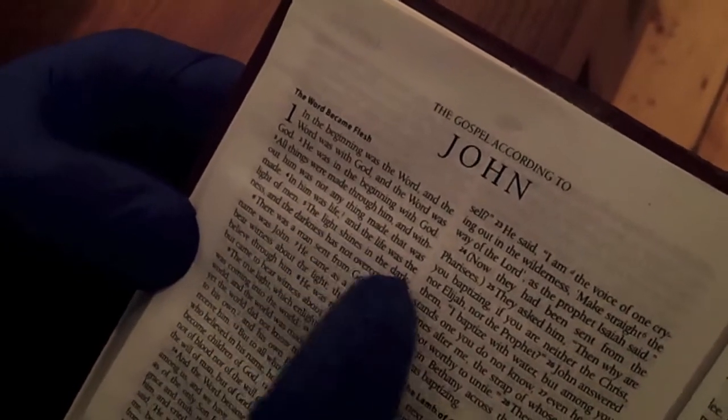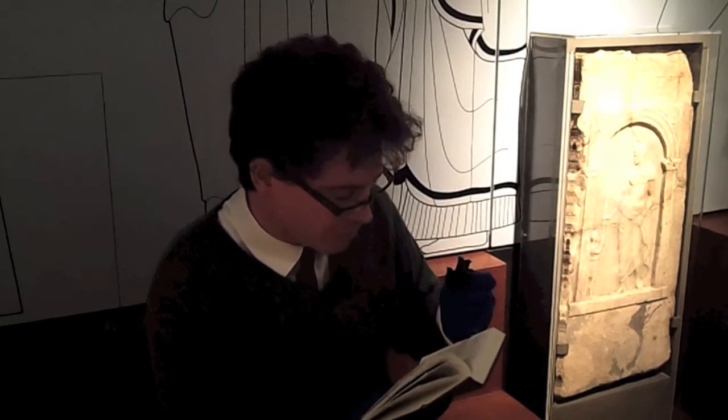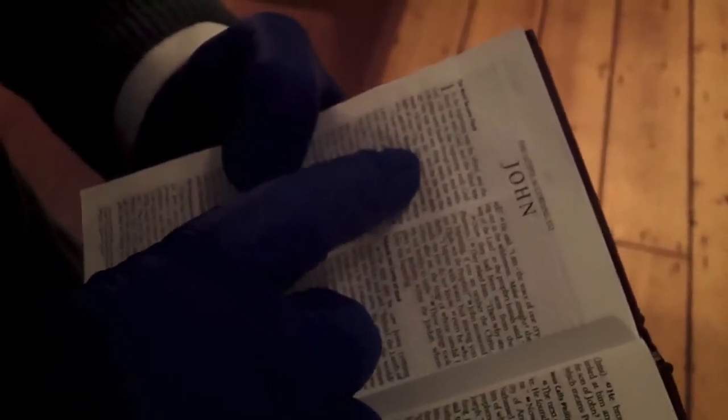The words come from the Gospel of John, right at the beginning of the Gospel, in chapter 1, verse 4. We read: 'In him was life, and the life was the light of men. The light shines in the darkness, and the darkness has not overcome it.'